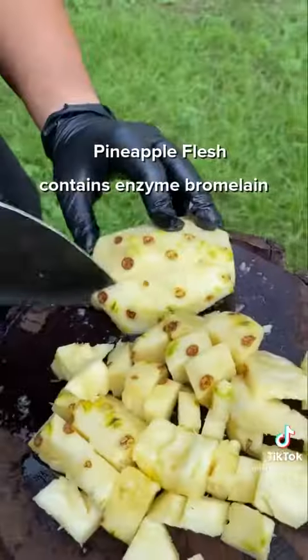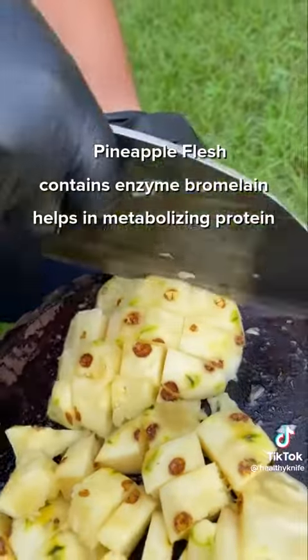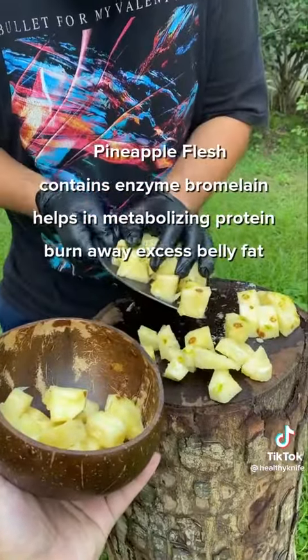Pineapple flesh contains an enzyme called bromelain. This enzyme helps in metabolizing protein, which in turn helps burn away the excess belly fat.